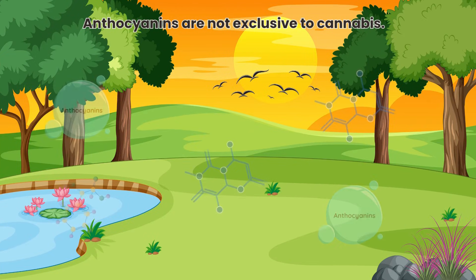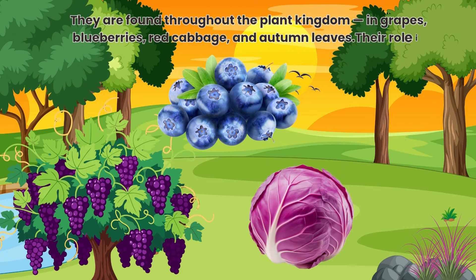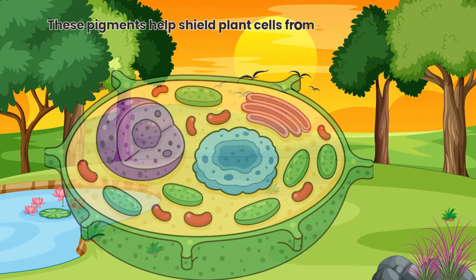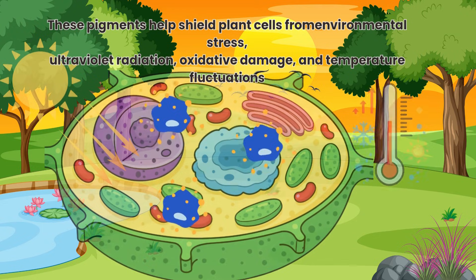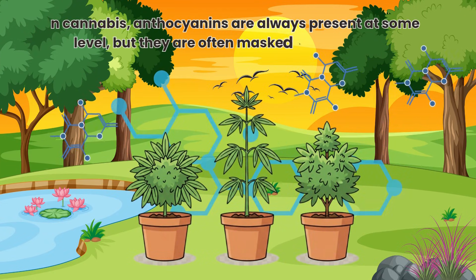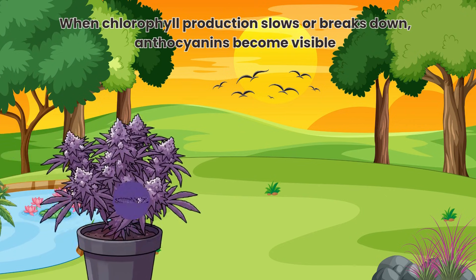Anthocyanins are not exclusive to cannabis. They are found throughout the plant kingdom — in grapes, blueberries, red cabbage and autumn leaves. Their role is protective rather than decorative. These pigments help shield plant cells from environmental stress, ultraviolet radiation, oxidative damage and temperature fluctuations. In cannabis, anthocyanins are always present at some level, but they are often masked by chlorophyll. When chlorophyll production slows or breaks down, anthocyanins become visible.